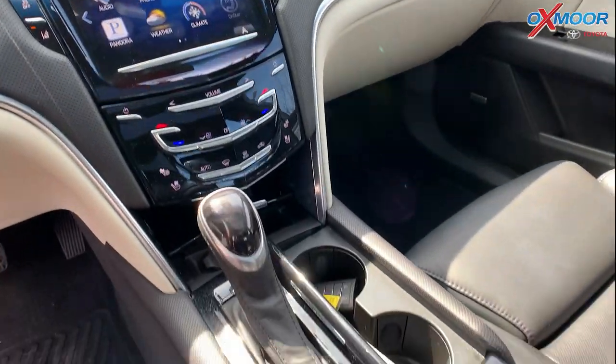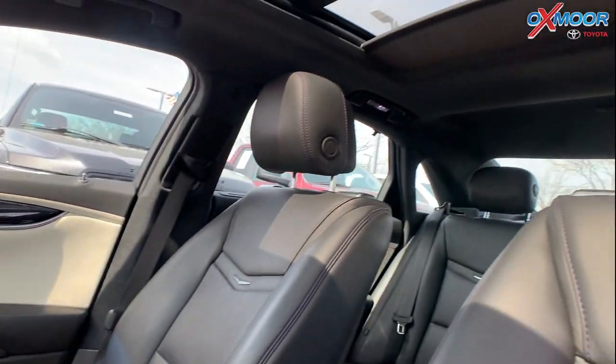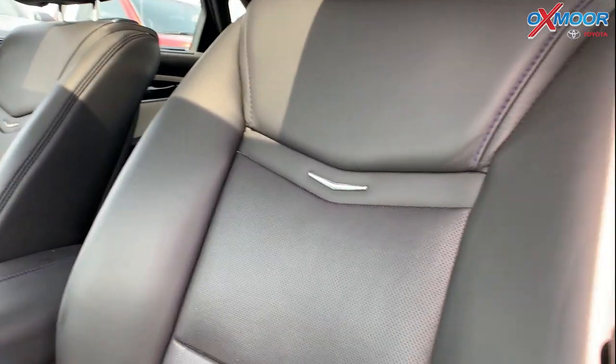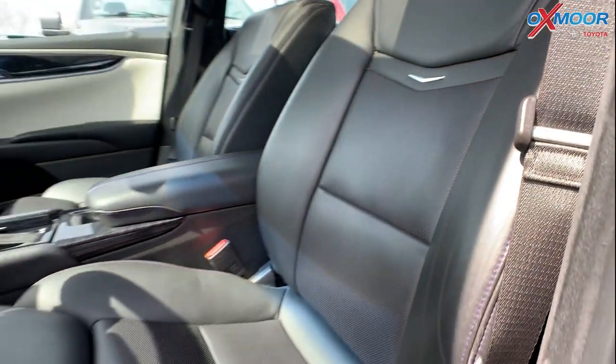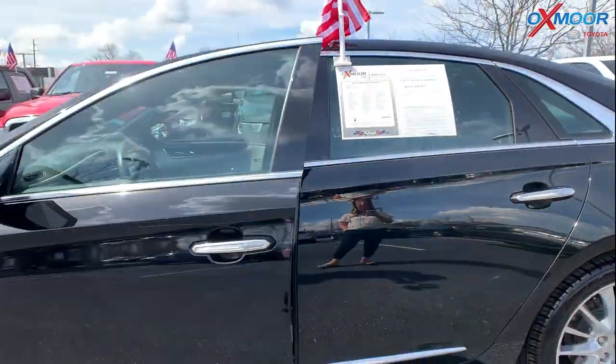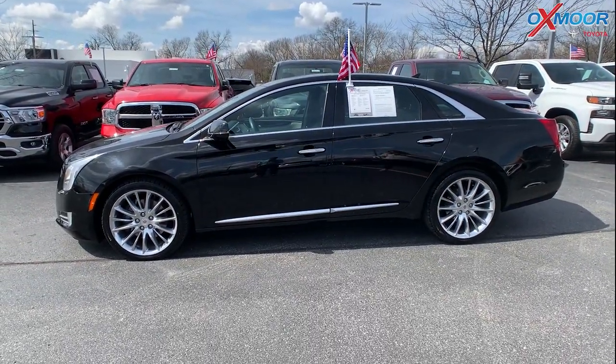There is a backup camera. This vehicle is going to have the Bose Studio Surround Sound — there are 14 speakers throughout. You'll have a sunroof. The interior is in a jet black leather. The mileage is 49,665 and the price is $26,000.